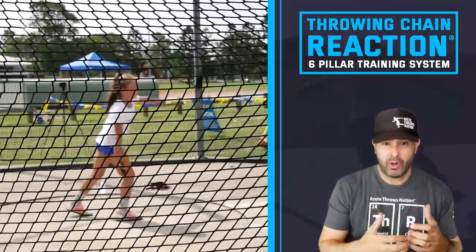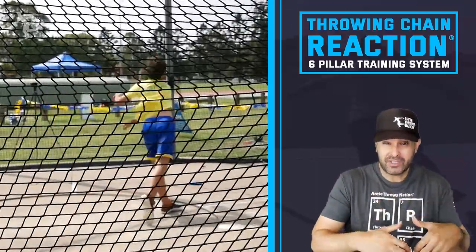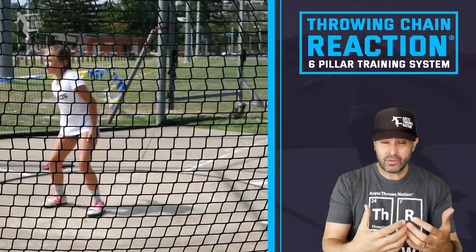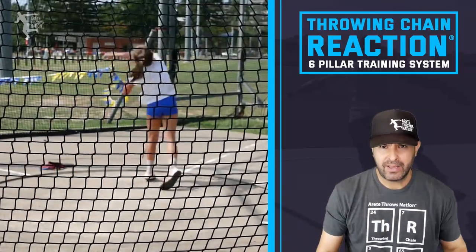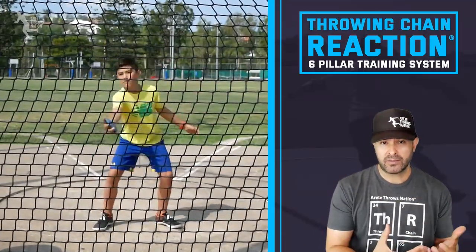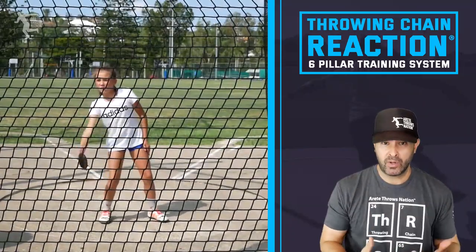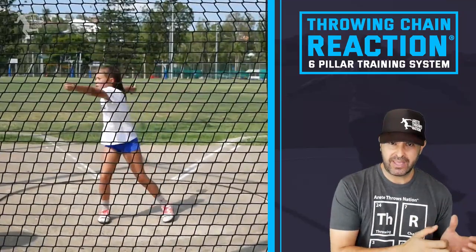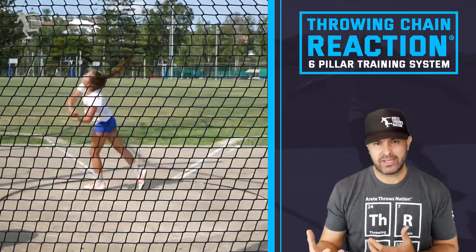The process of throwing is essentially a series of biomechanical points and positions, and you need to learn how to make all those movements happen naturally and then put it together so it can become very rhythmical. One of the things we talk about in the throwing chain reaction is to be able to go through the basics of progression. You can get stuck sometimes focusing so much on mechanics that you become mechanical, and you really want to avoid that.